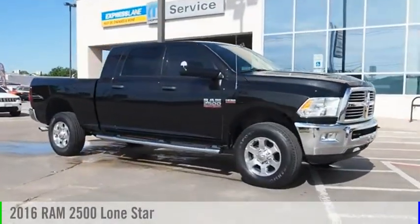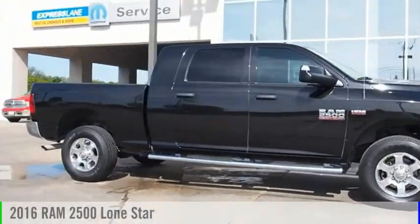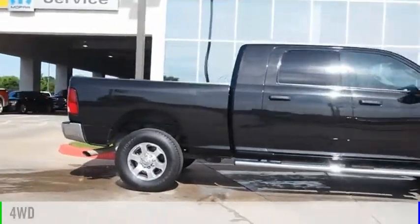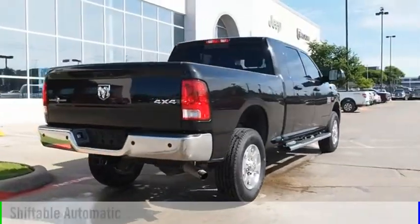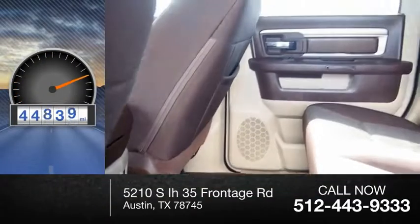Stop by and take a look at the 2016 2500. This vehicle is powered by a 4-wheel drive, 8-cylinder, 6.4-liter engine and comes with an automatic transmission. This vehicle has less than 45,000 miles.